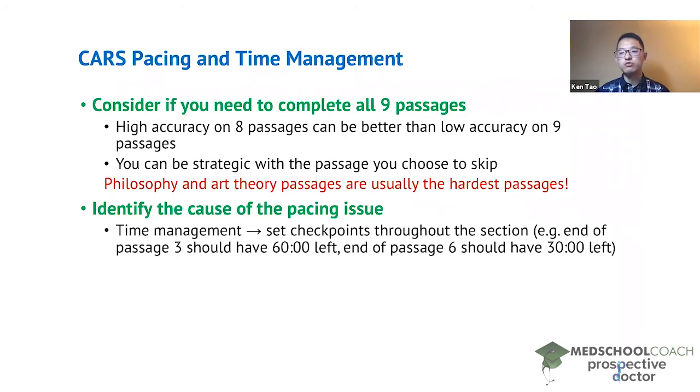Many students practice one CARS passage at a time, but doing that doesn't teach you how to pace yourself. I highly recommend doing several passages at a time — you don't have to do all nine regularly, but doing multiple passages helps you learn to pace yourself between them. A common issue is one passage taking far more time than it should — maybe several take 10 to 11 minutes and then one takes 18 minutes — leaving you with only five minutes to rush through the remaining passages.